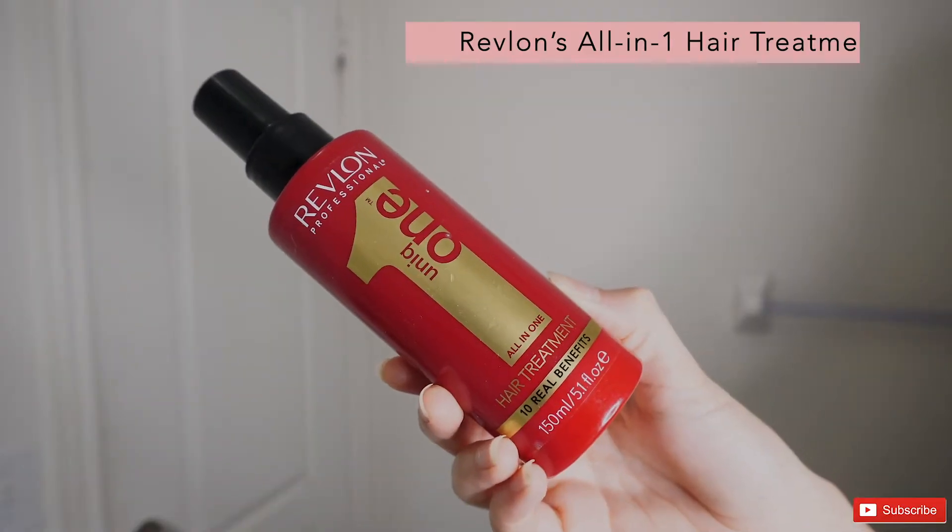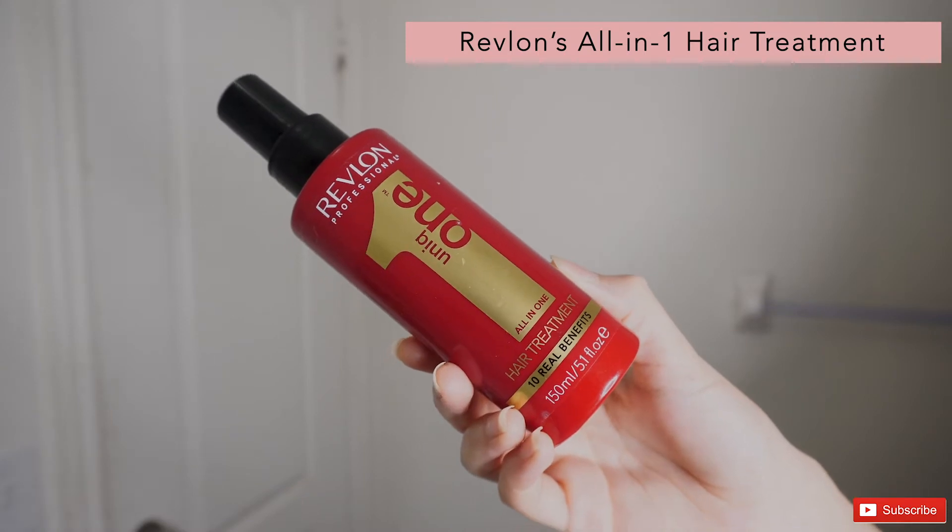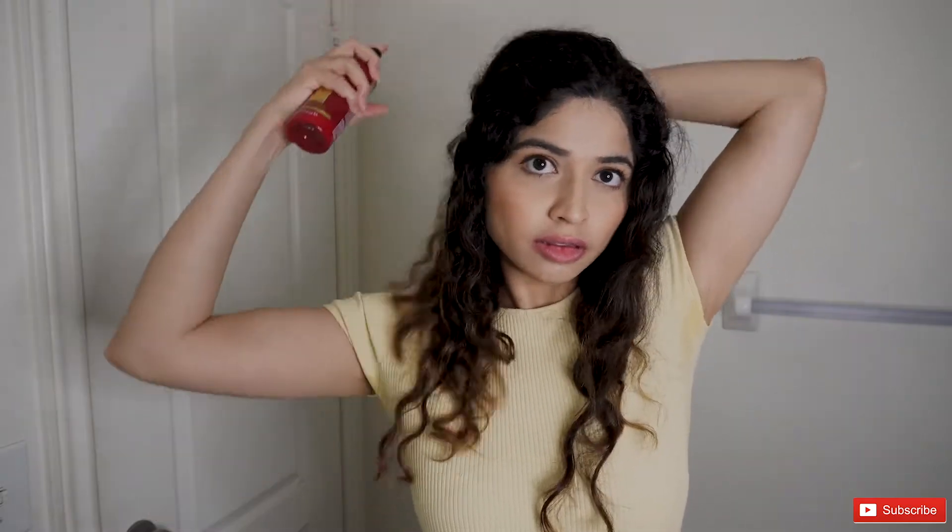First of all, I'm going to take my favorite Revlon's all-in-one hair treatment that I've been using for about four years now. I usually just spray a few pumps all over my hair because it helps me detangle my hair easily, protects my hair from heat, and also conditions my hair.